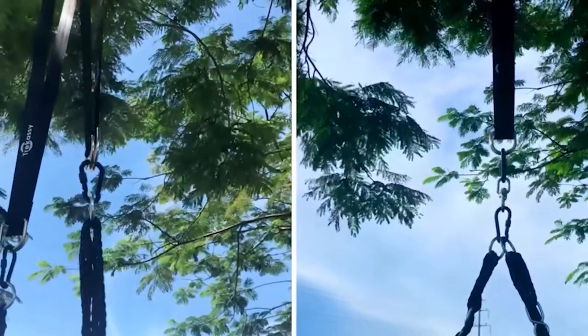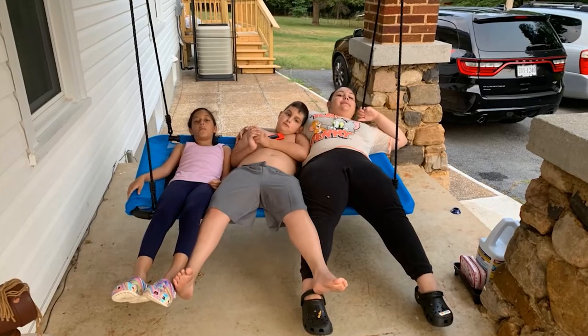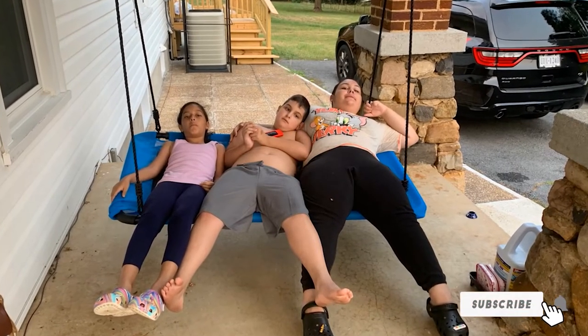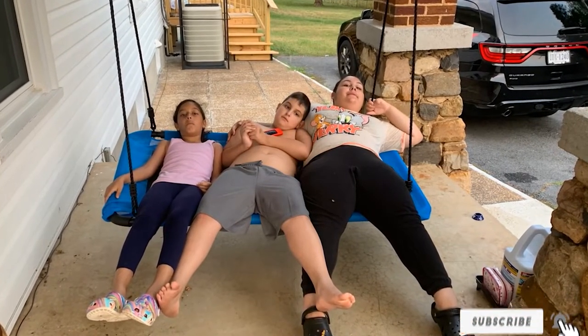This swing should be mounted to a larger branch, 10 inches in diameter or greater, to safely swing at the full weight capacity. It is a sturdy family swing with capacity for up to two adults or five children.